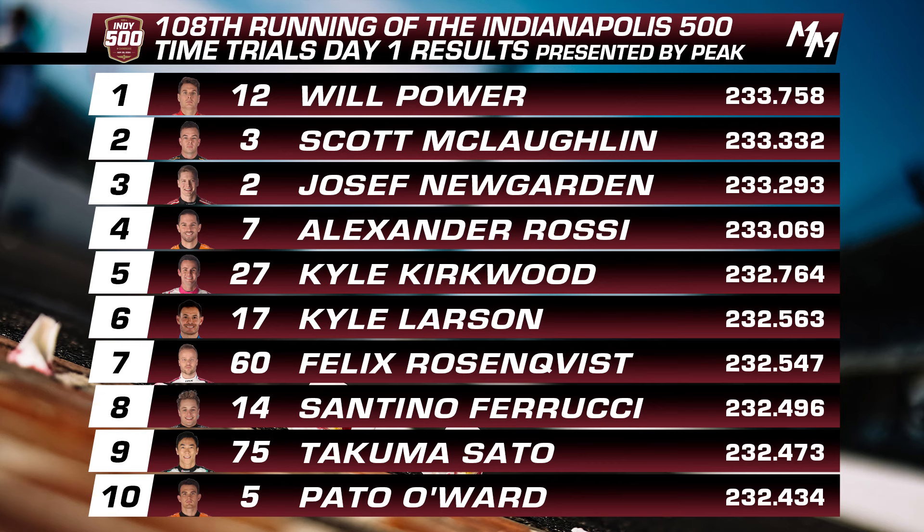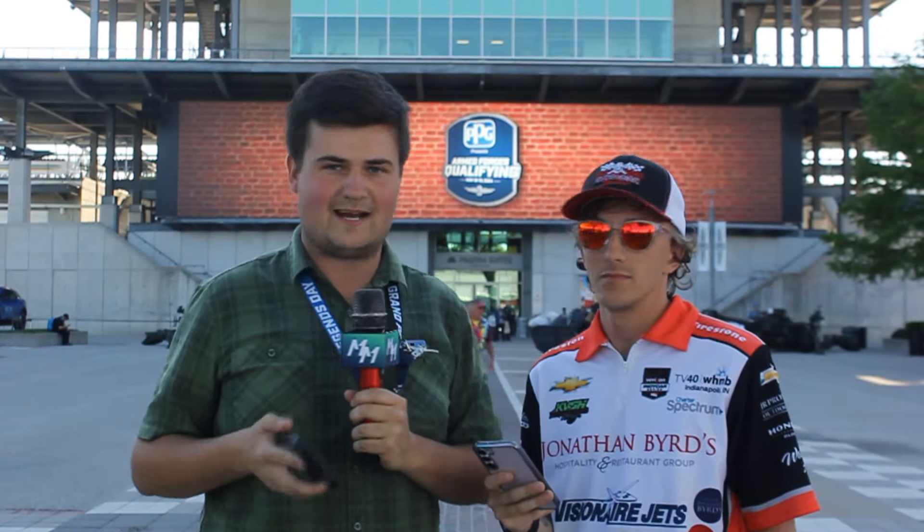Eighth place, Santino Ferrucci — up there fighting for the pole once again. It shouldn't be a surprise after what we saw from that team and car last year, and they seem to have gotten their earlier issues figured out. Takuma Sato — we talked about him — up there at ninth. Tenth place, Patricio O'Ward, who had issues earlier in the day with a plenum event that cast him down to doubt for that last row shootout. However, he managed a third attempt and got up into tenth position. Eleventh, Rhenus VK with a ballsy run at the end. And twelfth and final into the pole shootout is Ryan Hunter-Reay with Dreyer and Reinbold, with a really good run toward the end.